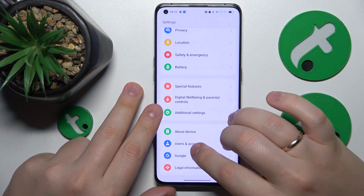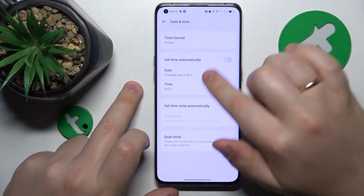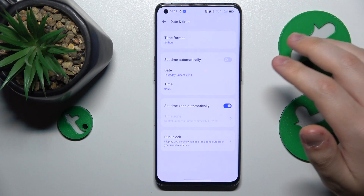The final tip is to go into Additional Settings > Date and Time, and check if your date and time are set correctly. As you can see, mine are nowhere near the actual date and time.